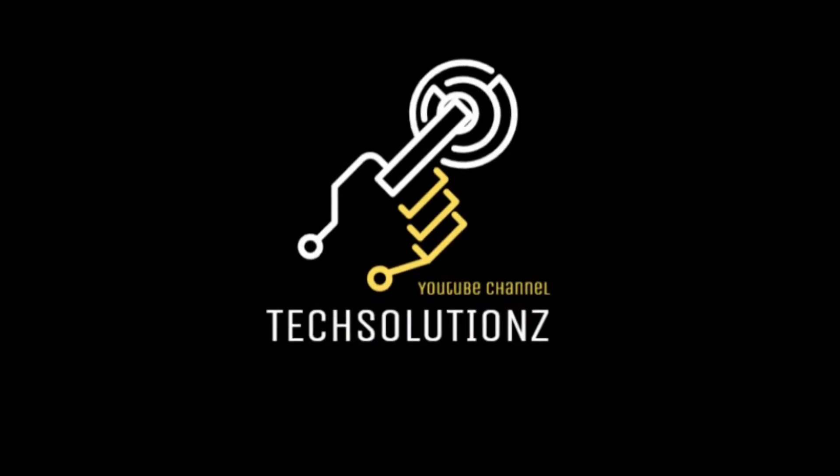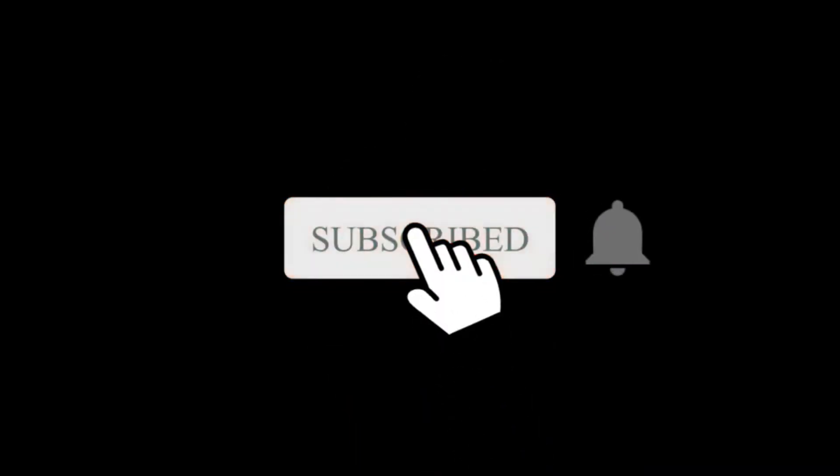Hey everyone, welcome to Tech Solutions. New at our channel? Please subscribe to be a part of us. Let's dig in.